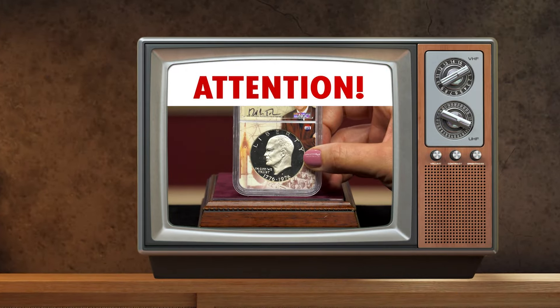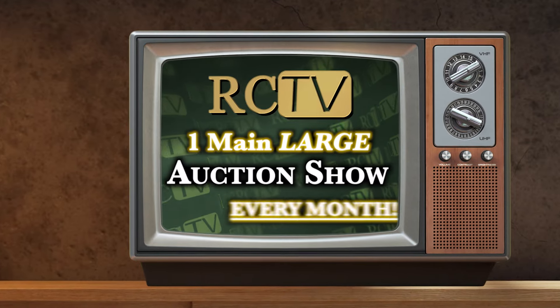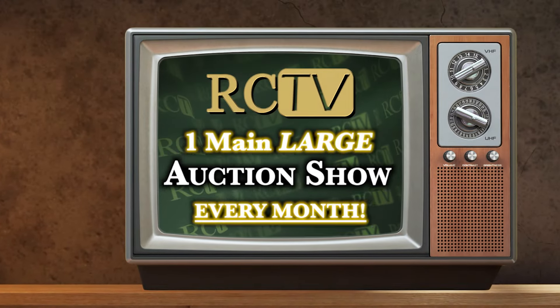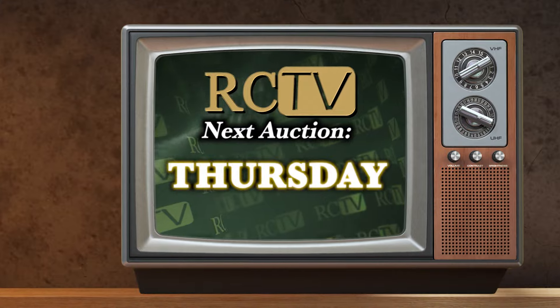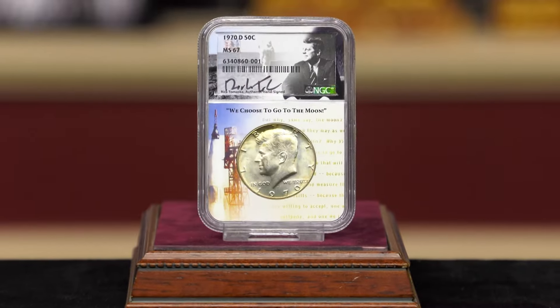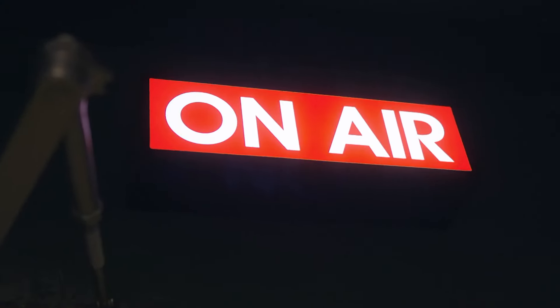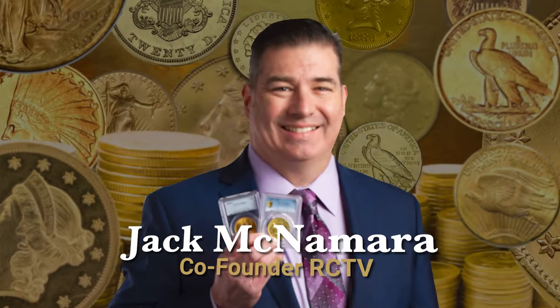Attention Thursday night television auction viewers. Rare Collectibles TV will now be offering one main large auction show a month. Our next live television auction show will be Thursday, February 1st — four straight hours of auction fun, excitement, stunning coins, and super auction deals. And here to tell you more about the auction coins on the February 1st live television show is numismatic expert Jack McNamara.